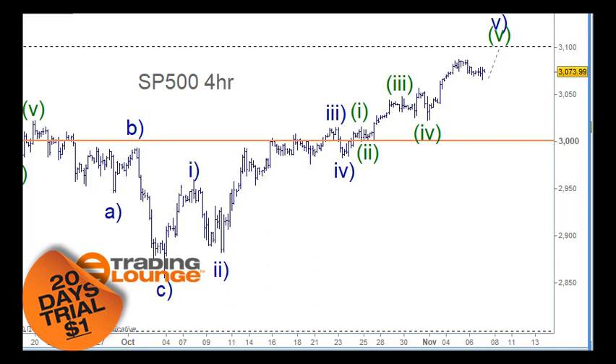Welcome to Trading Lounge and the US indices for the 7th of November. We've been counting five waves in blue up through here, and from wave 4 to wave 5 we're looking for five waves in a lower degree with these green labels. I still think there's one more to go, but if there is a top in place we're going to go short under this low here if you're not short already.